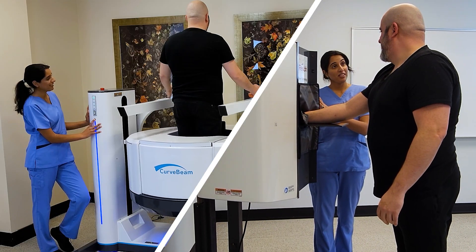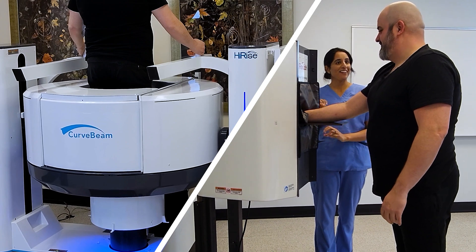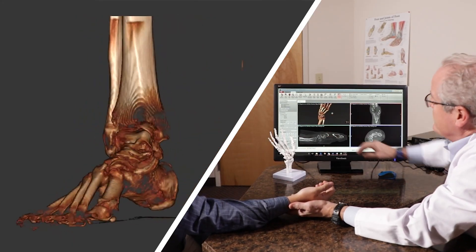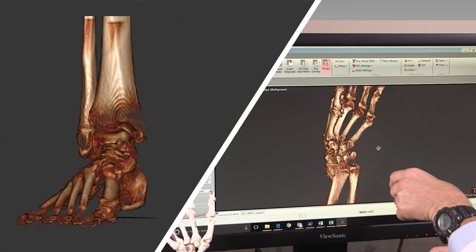CurveBeam AI is the leader in point-of-care 3D CT imaging for the orthopedic specialties. Our cone beam CT systems give musculoskeletal specialists valuable diagnostic information at a fraction of the dose of a conventional CT exam.